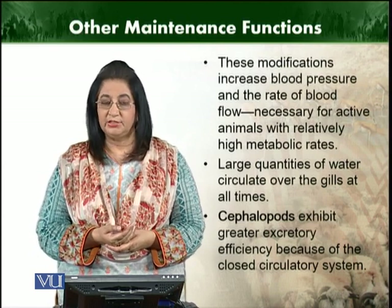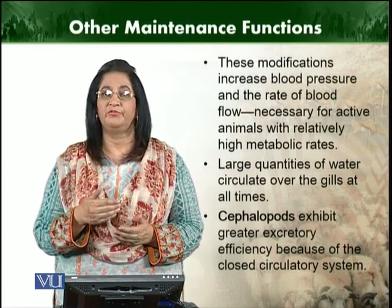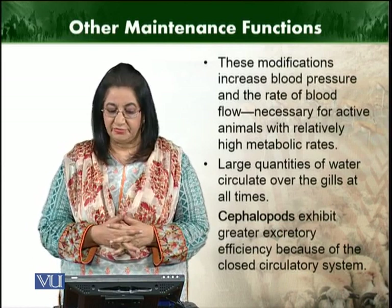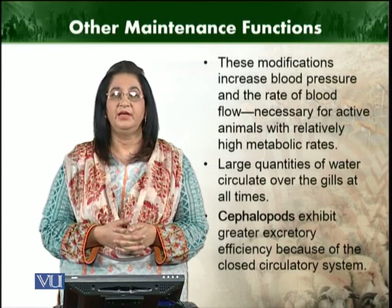Large quantities of water will be flushed through the gills, and if the circulation of water is also enhanced, then the exchange of gases will be enhanced. Consequently, the cephalopod's excretory system will also be enhanced.